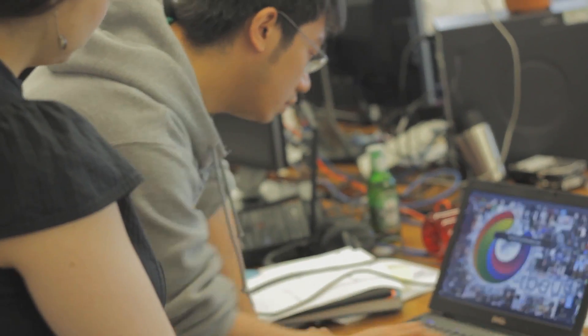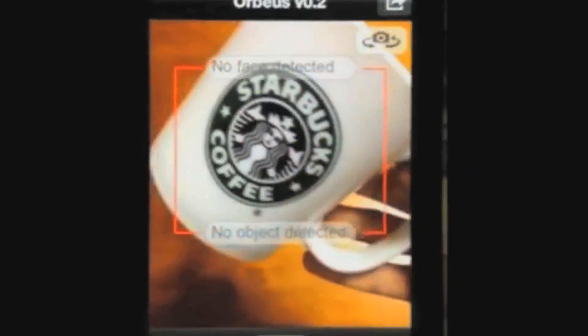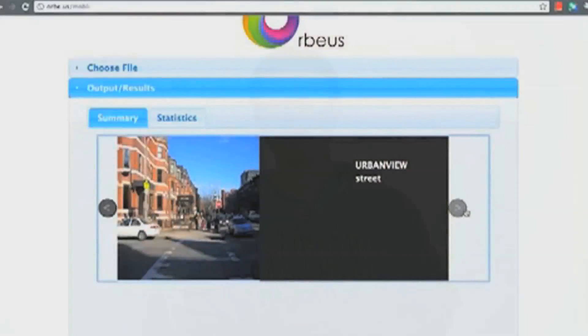Hi, we are Orbeus. Orbeus is a visual recognition engine. We have integrated facial recognition, product and logo recognition, text recognition, as well as scene understanding.